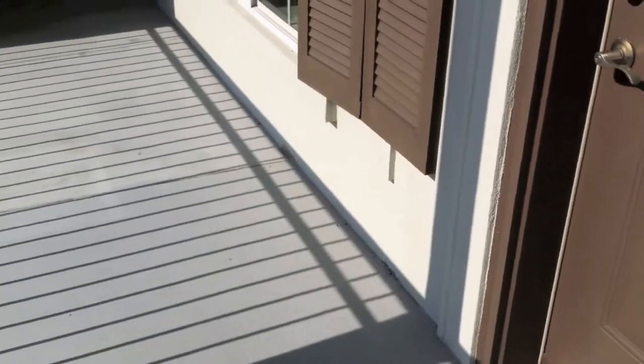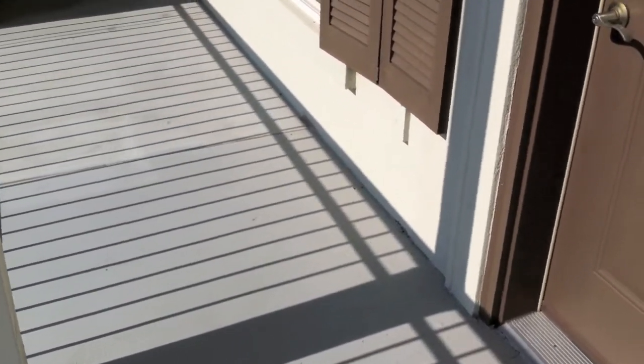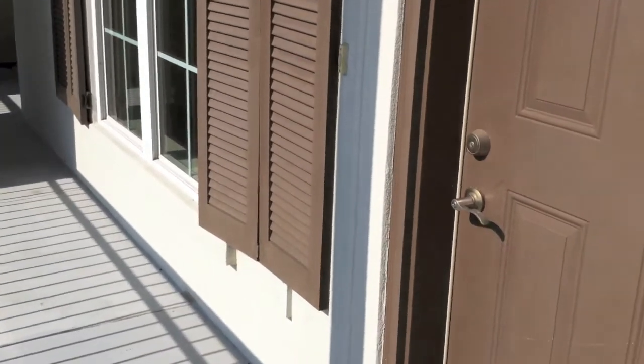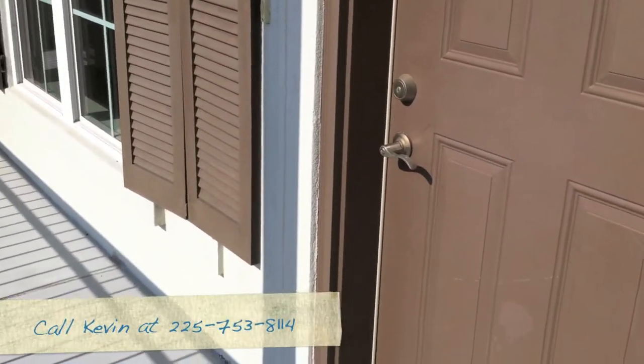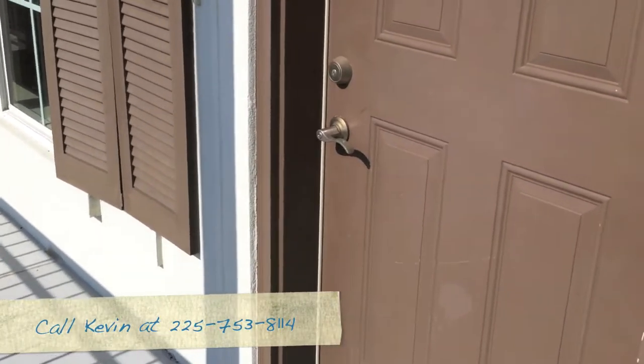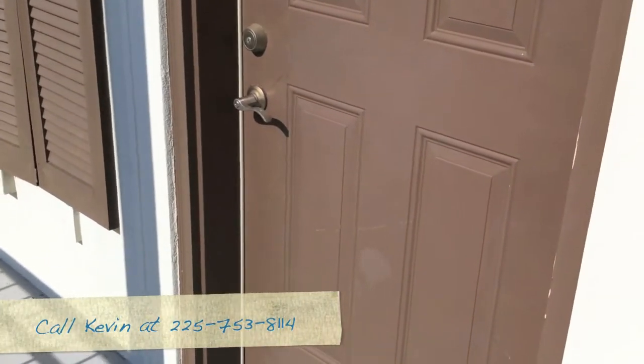Good morning, this is Kevin Dinker with Advantage Services and I'm doing an inspection this morning on a condo. It's a typical warm morning in South Louisiana and I wanted to show you the value of insulated doors and windows.